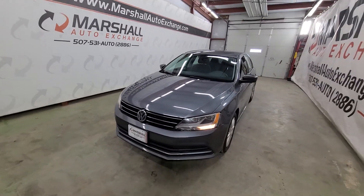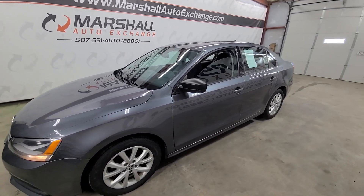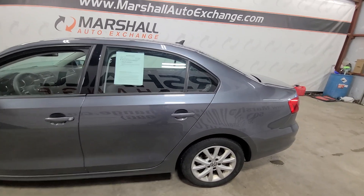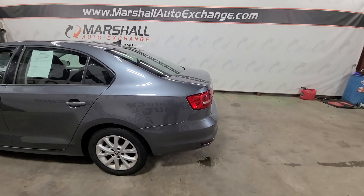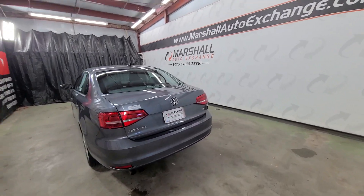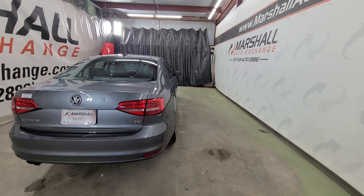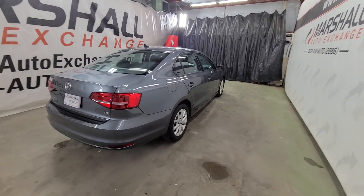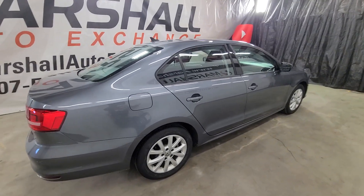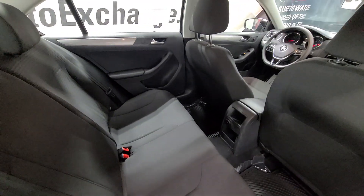If you are interested in scheduling a test drive on this Volkswagen you can reach us at 507-531-AUTO, that's 507-531-2886. You can find this vehicle and all of our inventory online at MarshallAutoExchange.com. Don't forget to ask about our financing for everyone with guaranteed approvals — if you've been told no in the past, fill out a credit app, you'd be surprised what we can do for you. If you submit a credit app on our website be sure to give us a call or text to let us know.